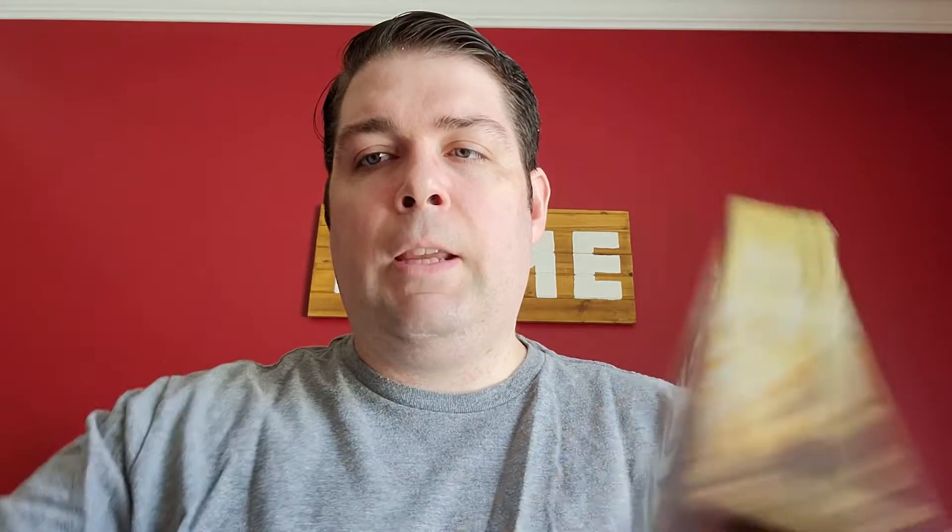I was actually waiting for this one to arrive before I shot this video. This came from Zavvi in the UK — it's the 4K edition of Willy Wonka and the Chocolate Factory. We didn't get a very good version of this in the US; nothing super special, there wasn't even a steelbook. So I checked around and Zavvi had a really sweet edition. If you take the outer cover off, you've got the Wonka bar box — nice sturdy box.